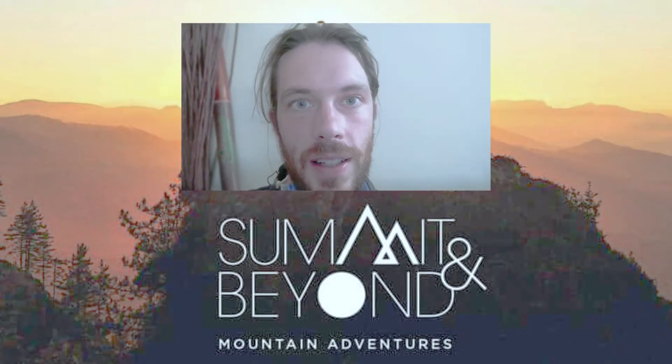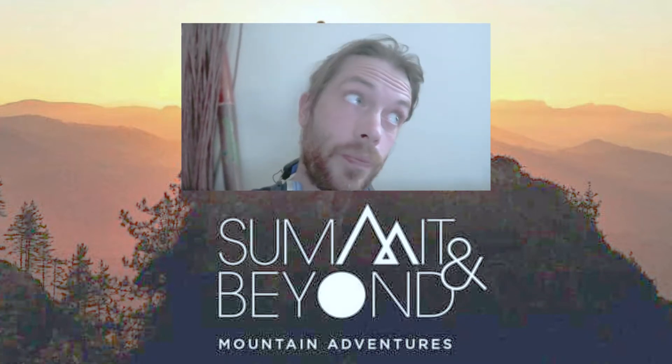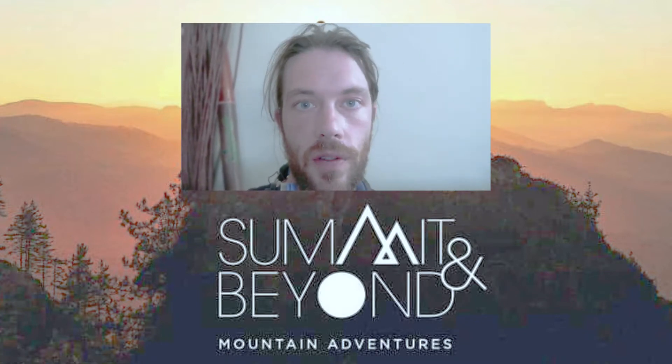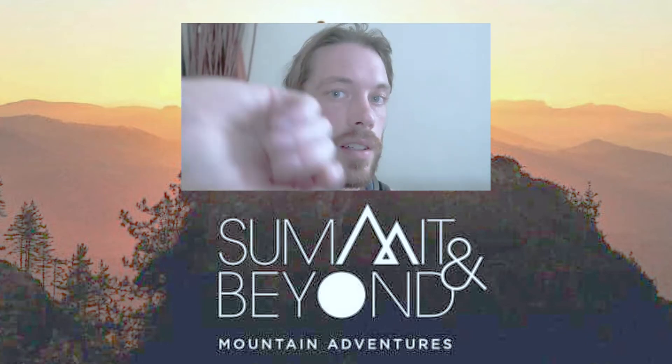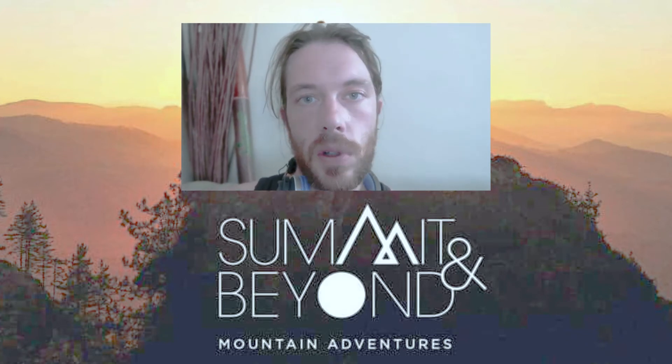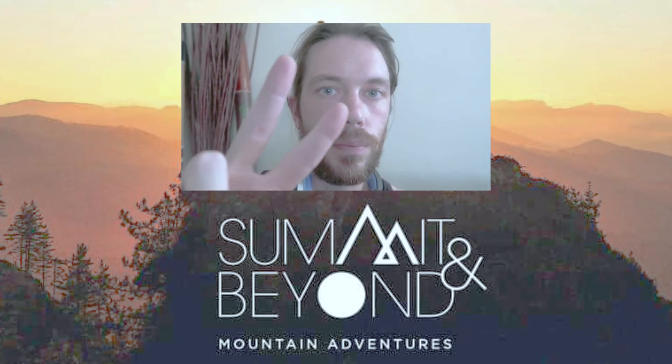If you're liking these Mountain Leader Monday videos, please consider hitting the subscribe button, hit the bell as well because that will notify you every time I upload. Hit the thumbs up and leave a comment in the comments section below. I'll see you next Monday — in a bit!